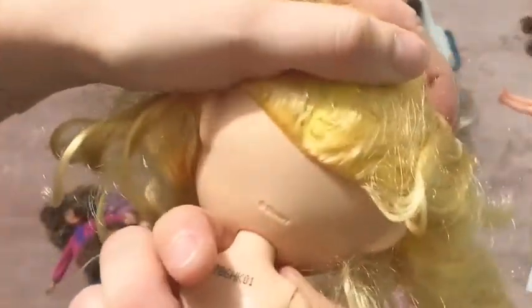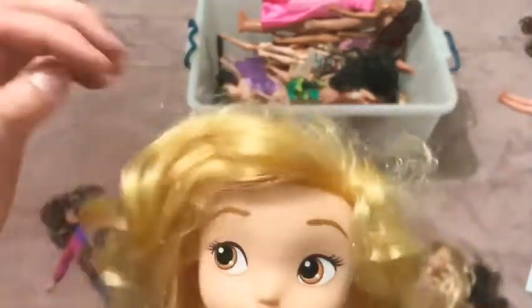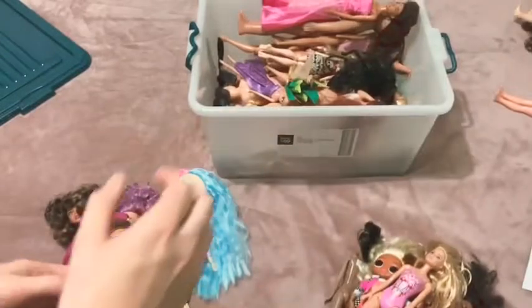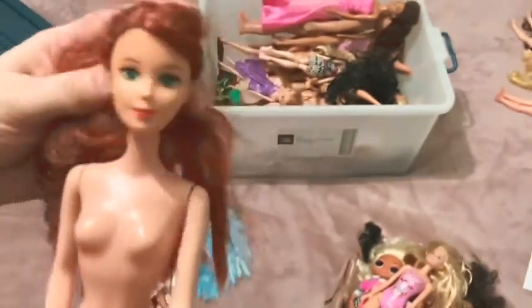She's a Disney doll - I don't even know who she is. She wouldn't be Aurora because her eyes are brown; maybe Rapunzel or Cinderella. As I said, I don't know enough about these dolls, but some child will enjoy playing with her.